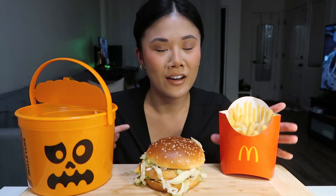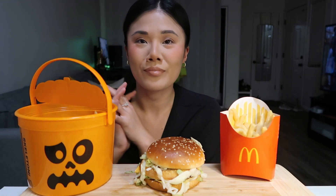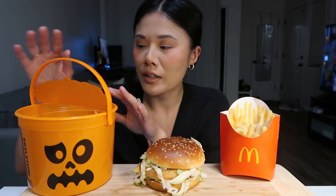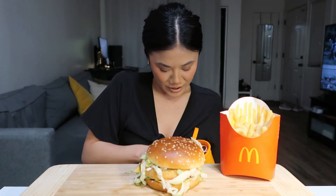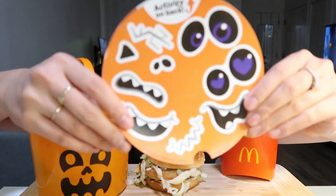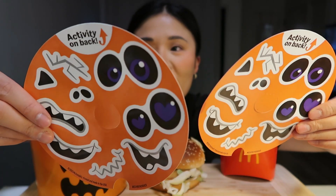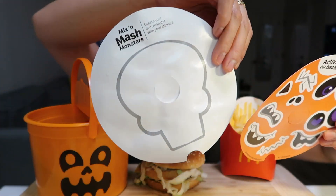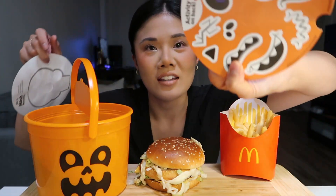I have a Big Mac with fries and then I have this cute little Happy Meal — I got the nuggets with it. So I'm going to open this up really quickly. The Happy Meal box comes with this cute little bucket, and I think it's used to trick-or-treat with. It also has cute little stickers, and you wear the box as a mask and decorate it with the stickers.